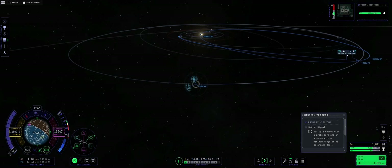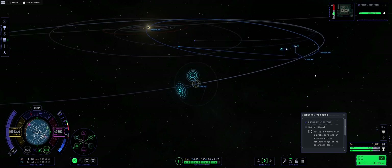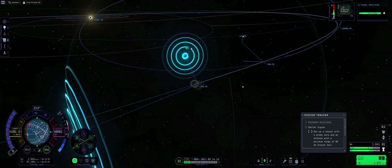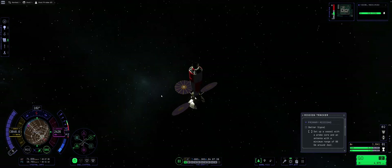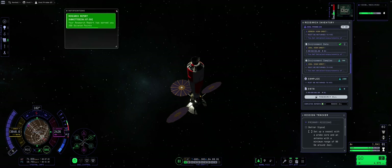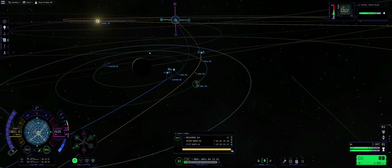Once in interplanetary space I warped closer to our Jool encounter, and there we go — we are approaching. Come on, and ladies and gentlemen, we are in the Jool sphere of influence! As indicated by the music, we do some science experiments, samples, and all that jazz, returning those experiments from orbit.